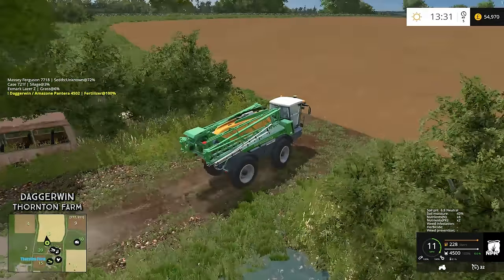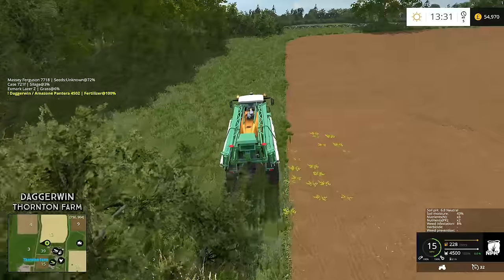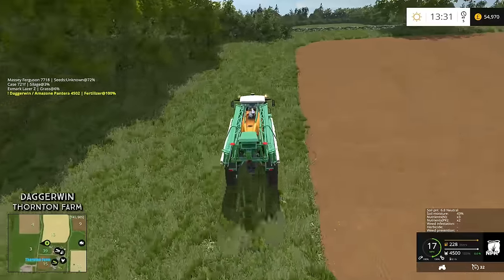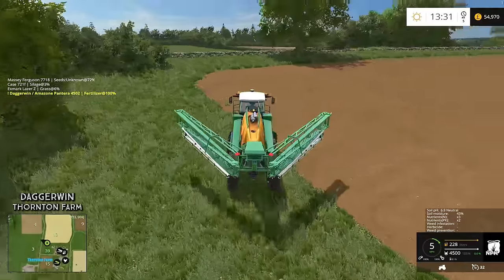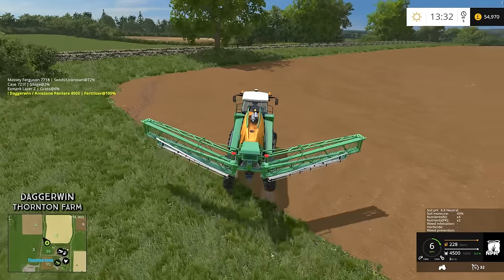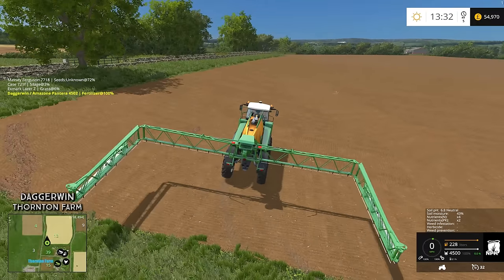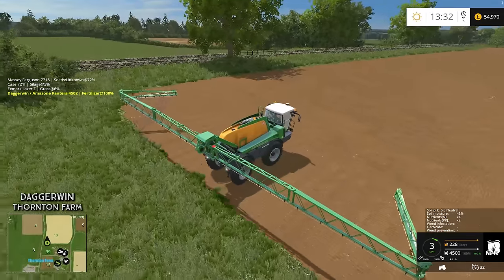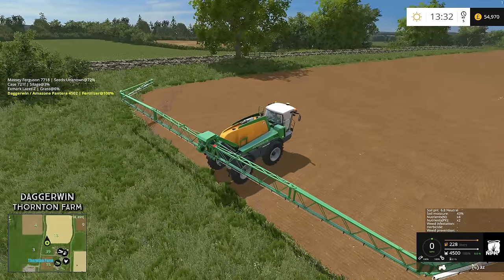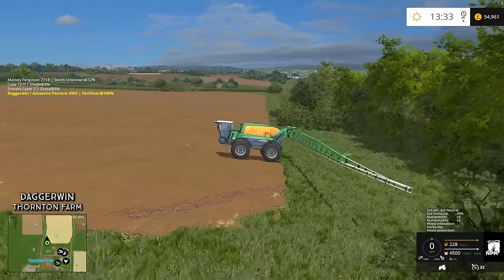This is the field we're going to start off with, and because this has got a really wide working width, it's going to be very easy to get some decent tram lines here. We'll begin to get it unfolded — it is very wide, as you'll probably know if you've used it before. Just need to double check the width, wait for it to unfold.